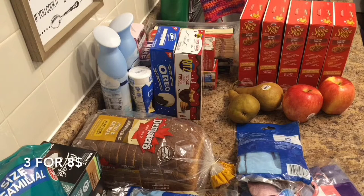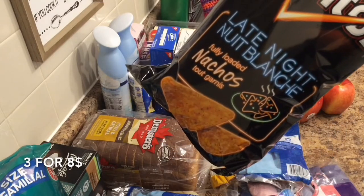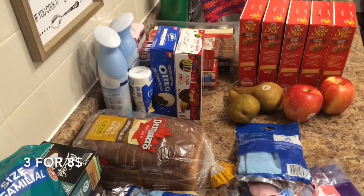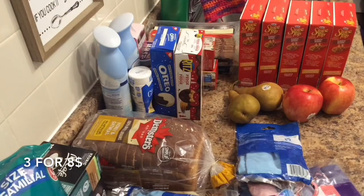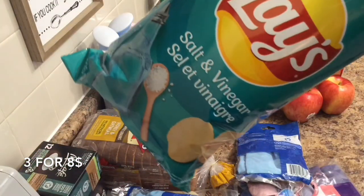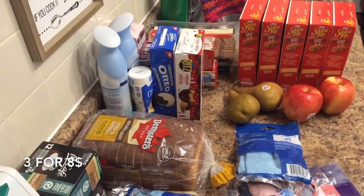Then we got chips — some fully baked nachos, white cheddar snowflakes, and Lay's salt and vinegar. Those, as usual, are $3.00 for $8.00.